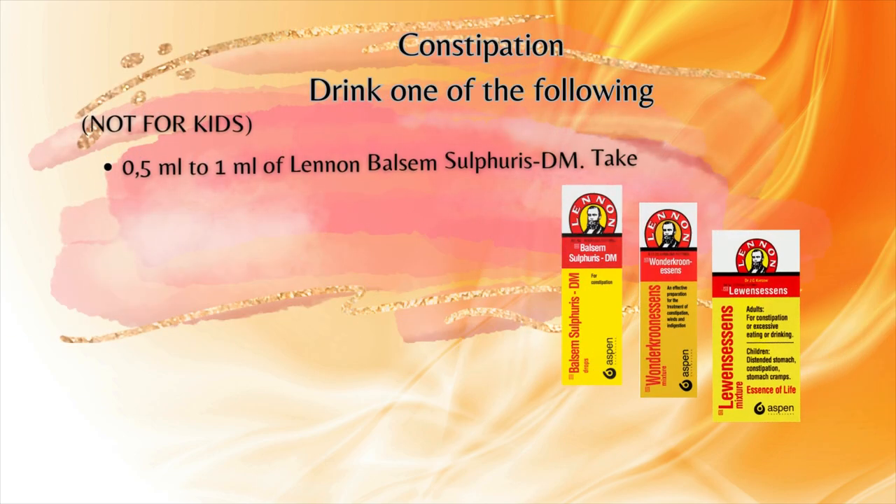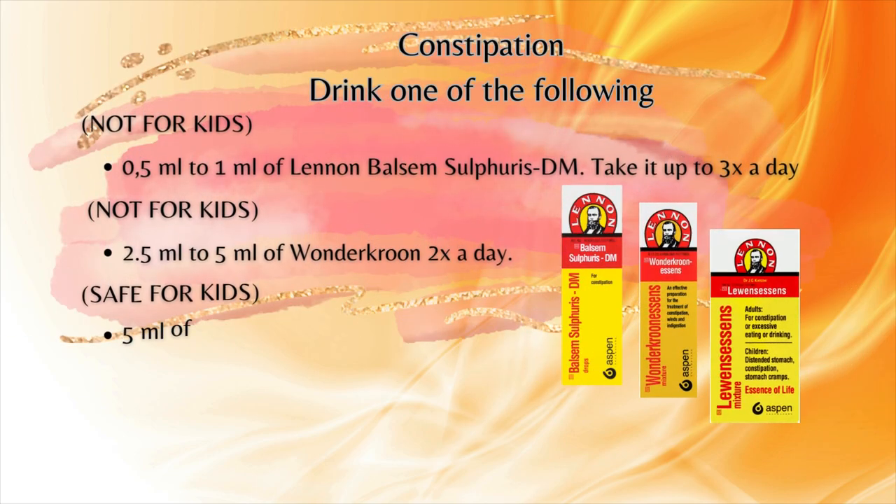You can drink half a ml to 1ml of Linden Balsam up to three times a day — this is not for kids. You can also take 2.5ml to 5ml of Wonder Kroon two times a day — also not for kids. The last option is 5ml of Lennon's Essence, taken two times a day, and this one is safe for kids to use.